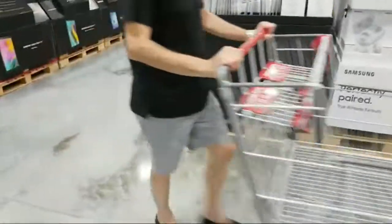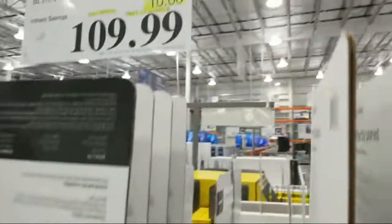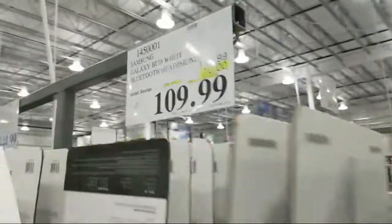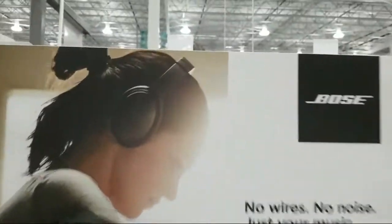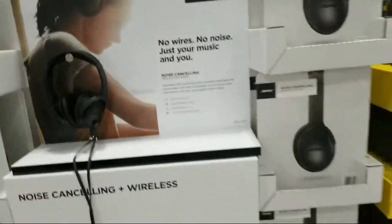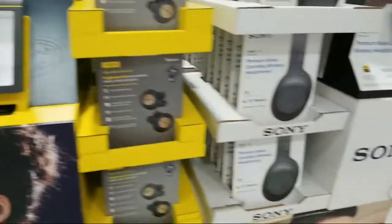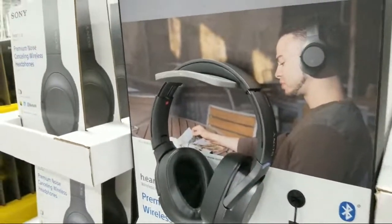They've got some really good deals on phones coming up, but first — not only do they have AirPods, they also have the Samsung Galaxy Earbuds, $10 off, good until September 1st. They've also got Bose noise-cancelling headphones at $30 off, expiring end of this month. And these Sony Bluetooth noise-cancelling headphones here are $50 off — a pretty good deal.